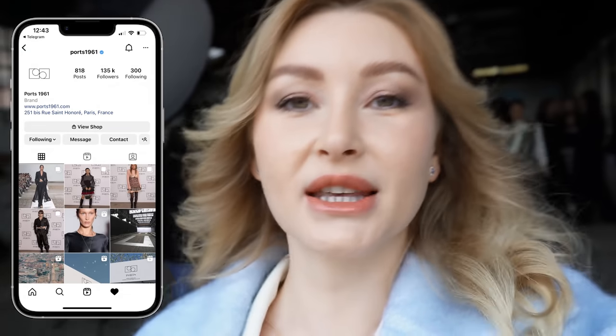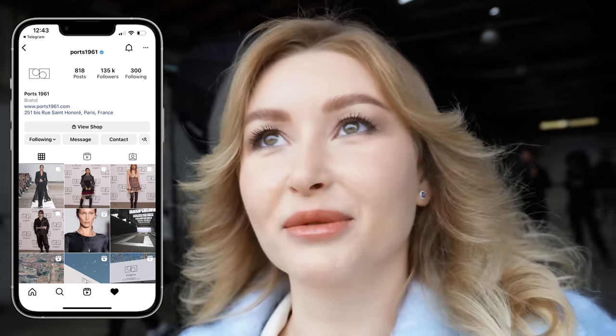Today is already 9am the next day. I have just arrived for Port 1961 — I'm wearing a total look. We just had a photo call and met all the influencers, and we are waiting for the start of the show. I cannot wait to see the collection; I am really proud to be here today as one of the influencers, able to see firsthand what the brand has prepared for next season. Let's see the collection!